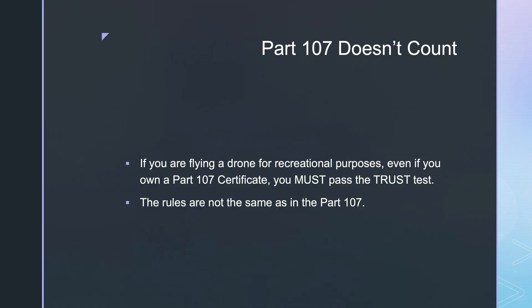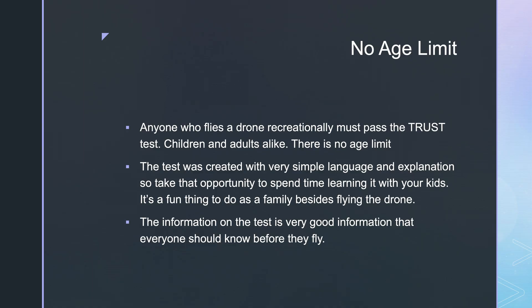Having a Part 107 does not count as a substitute. If you're flying a drone for recreational purposes and you own a Part 107, you must still pass the TRUST test. The rules are not the same as Part 107, so you have to take the test again. There is no age limit — anyone who flies a drone recreationally must pass the test. It doesn't matter if you're five or ten years old; you have to take the test. The test was created with that in mind, so it's very simple, and the information on the test is good information that everyone should know before they fly their drone.